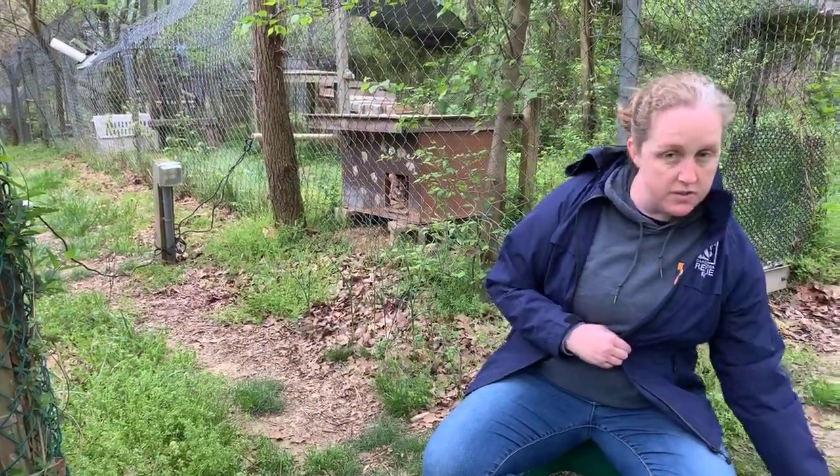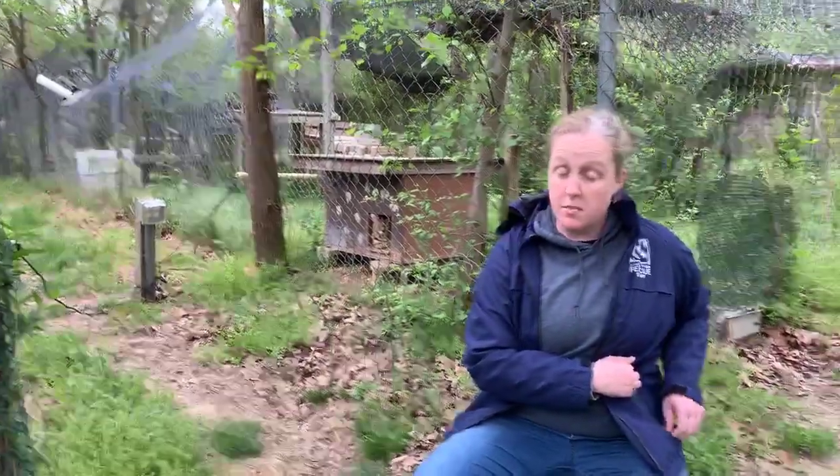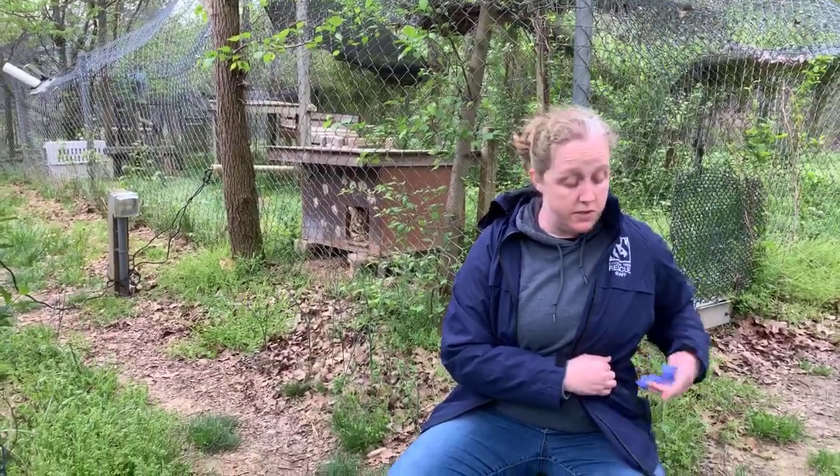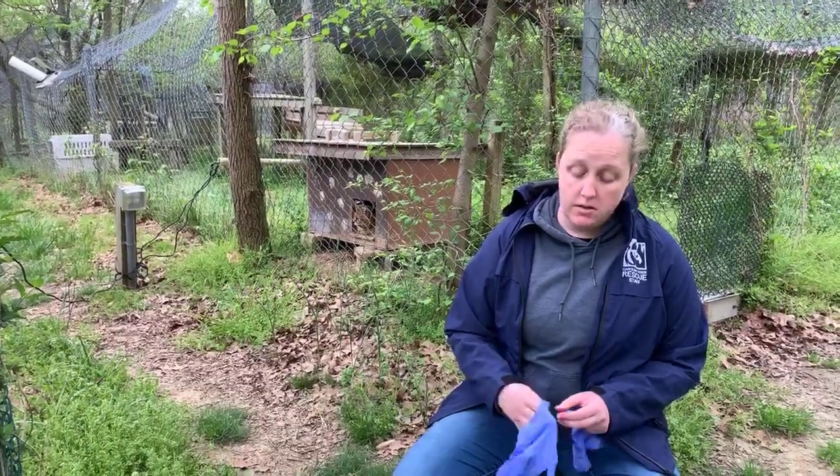One thing that is really important to us at Carolina Tiger Rescue is that people understand these are not pets — that animals out in the wild are supposed to stay in the wild. The best place for them, as Brian in the story realized for that salamander, was out in the woods where he had everything he needed. And the best place for our cats, if they can't be in the wild, is to be in an accredited sanctuary like ours.